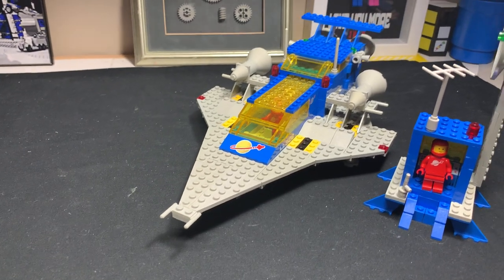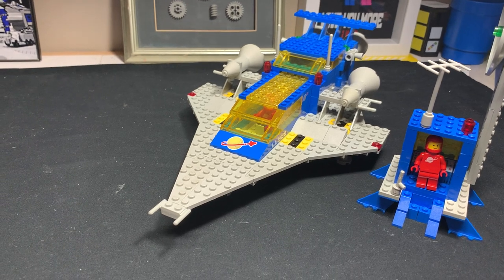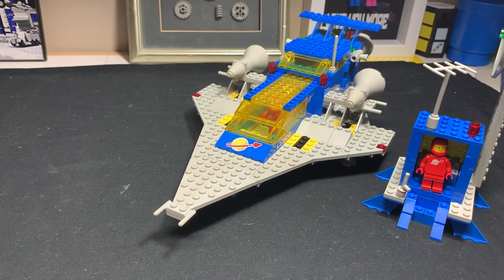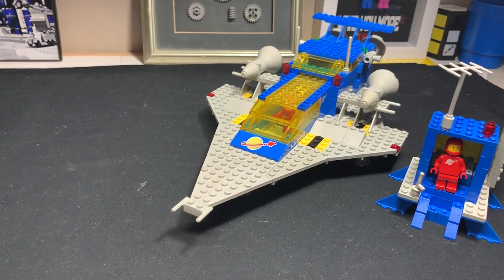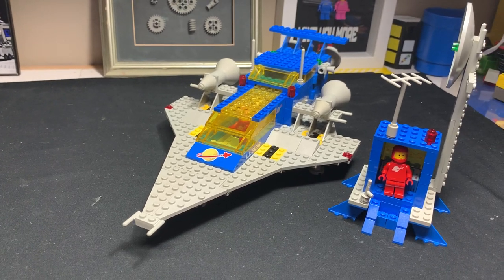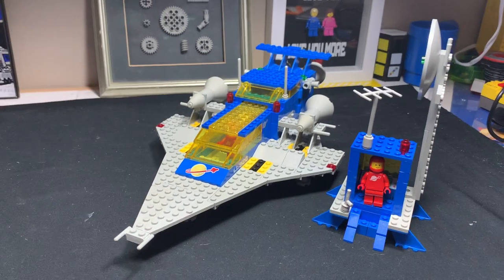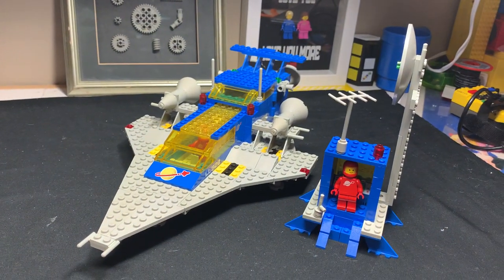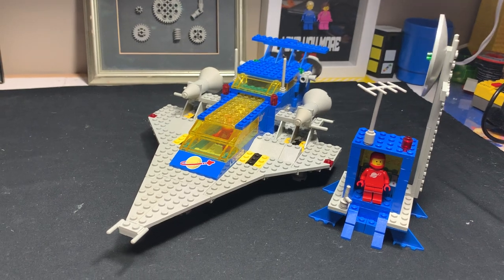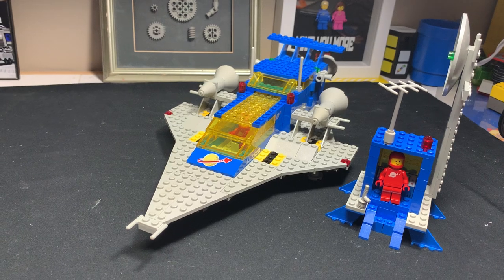I never bought one of these off the shelf — it's one of the few classic space sets I did not buy new from the store. I was 11 years old when classic space was released. I got the 918 for Christmas; a lot of my friends got the 928, but the 918 was infinitely cheaper. I didn't get a 928 until well into high school when I was buying LEGO collections for beer money.